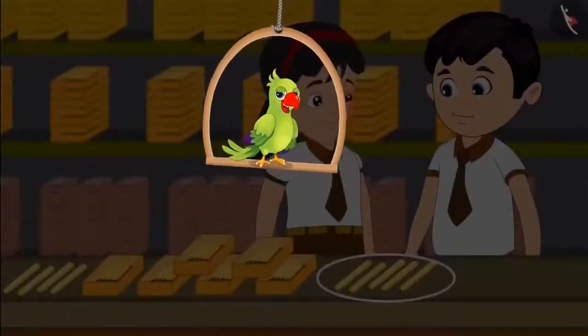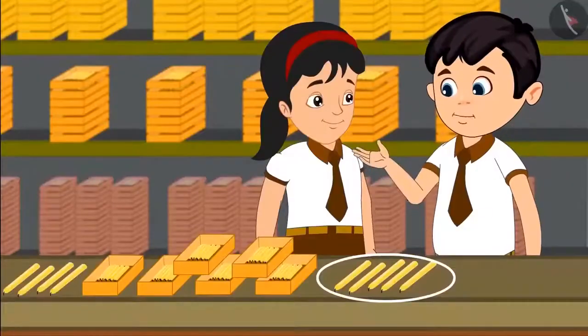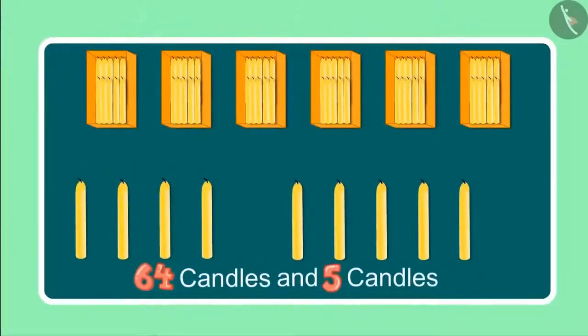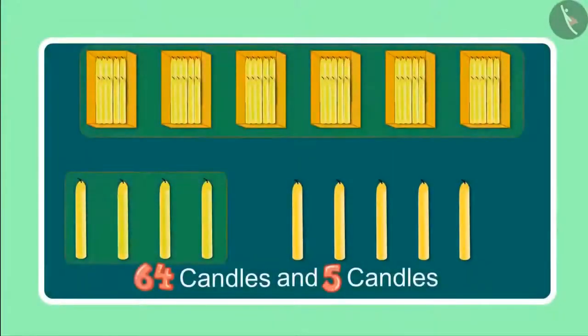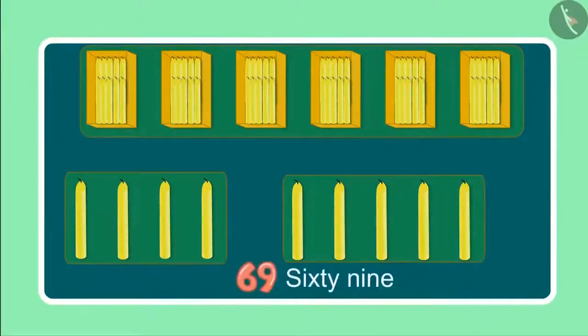A little later, Chotu and Pinky found some more candles. Earlier we had a total of 64 candles and now we have 5 more. After 64 candles, it will be 65, 66, 67, 68, 69. So these are now 69 candles. Chotu, can you tell me how many 10s and 1s are there in 69? 69 has 6 10s and 9 1s.